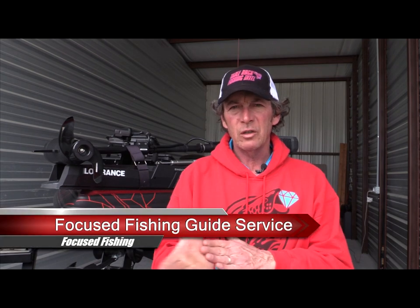What's up guys, Eric Prairie, Focus Fishing Guide Service, Table Rock Fishing Intel. Got another fishing report video for you for Table Rock. It is Monday, March 6th. This is going to be the short version available on focusfishing.com and on YouTube. There is a longer, more detailed version available to pro members on Table Rock Fishing Intel.